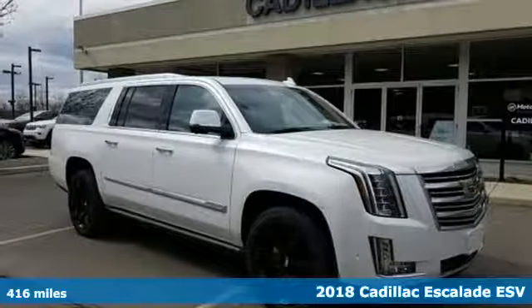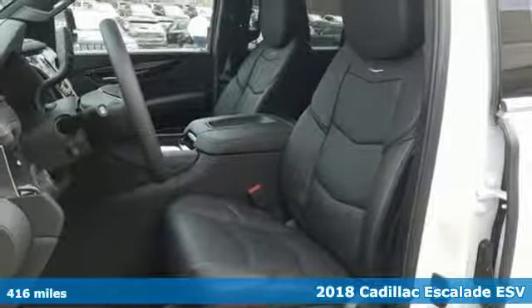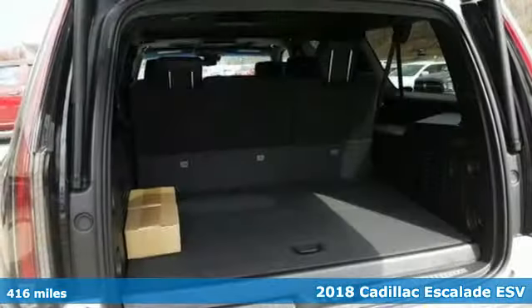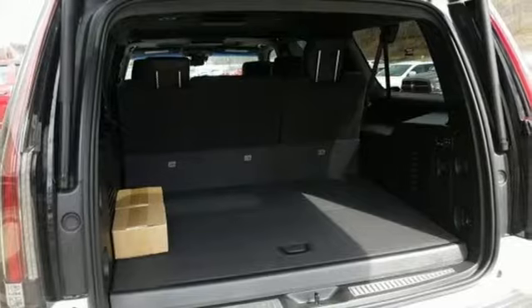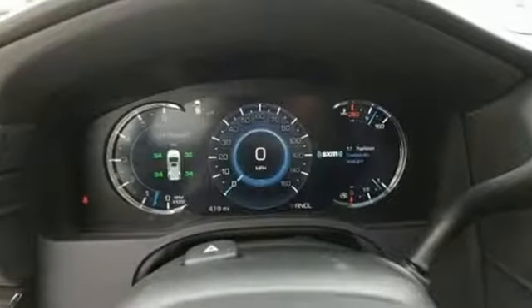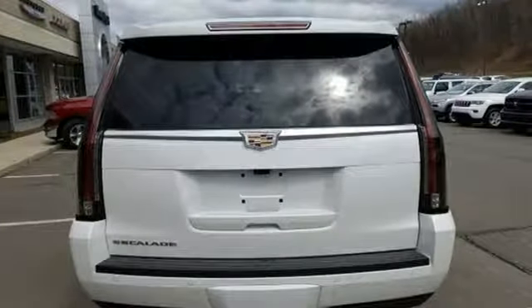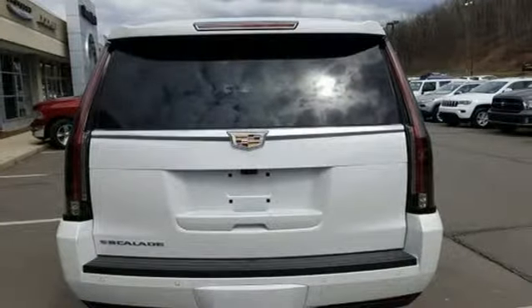Here's a 2018 Cadillac Escalade ESV. Every expectation is fulfilled with this Escalade ESV, and then some. From the 6.2-liter V8 engine to the heated and cooled front seats, you'll relish the power and pampering you're provided. The selectable magnetic ride control and Bose active noise cancellation brings serenity to your drive.